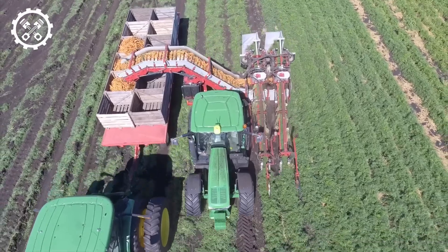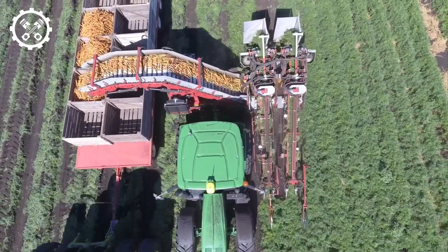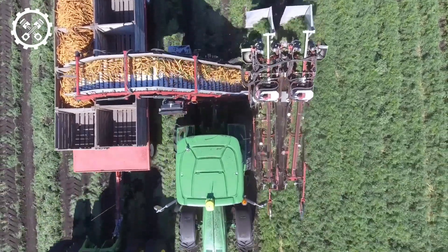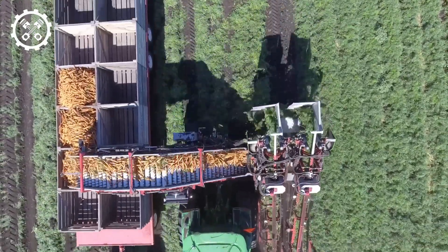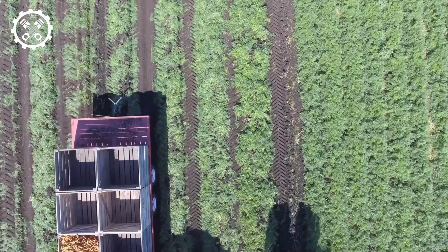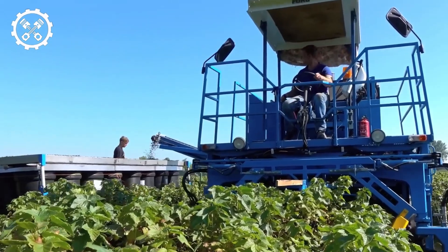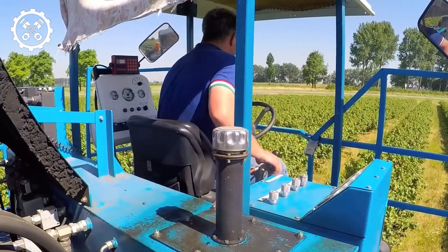A versatile machine adapts its furrow width and row spacing to accommodate various crops. The G-Force Carrot Harvester, a two-row model with automatic features, operates smoothly in all conditions. Samson SFM technology ensures an efficient and safe harvesting process for workers. Specialized black currant harvesters cut grapes precisely, eliminating damage.